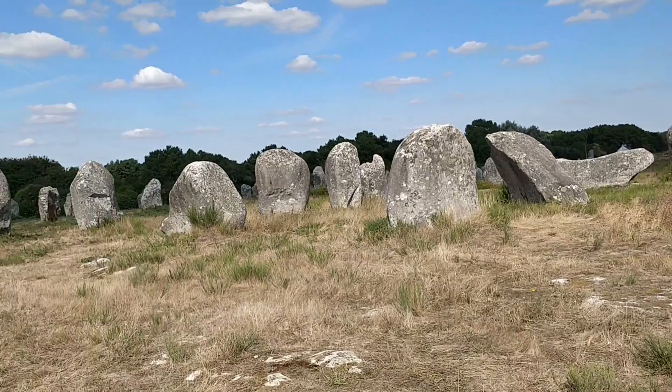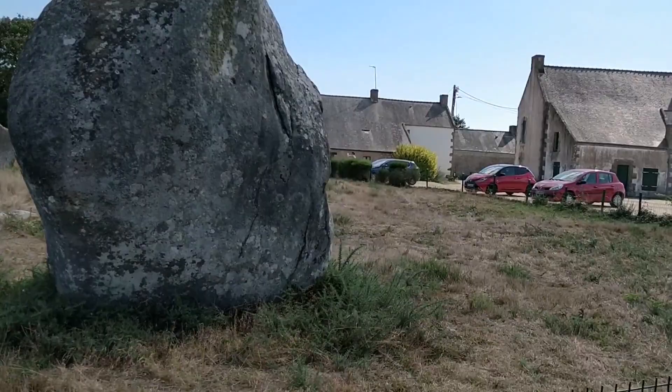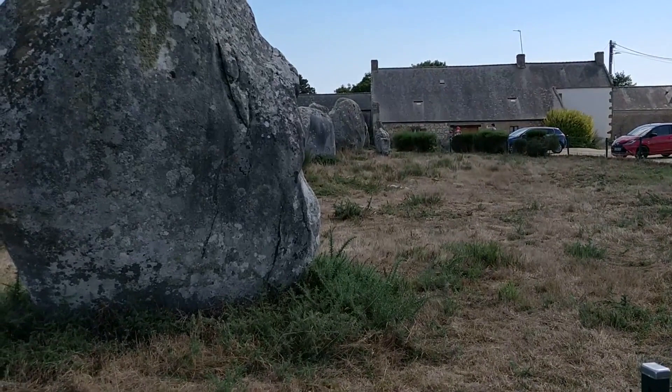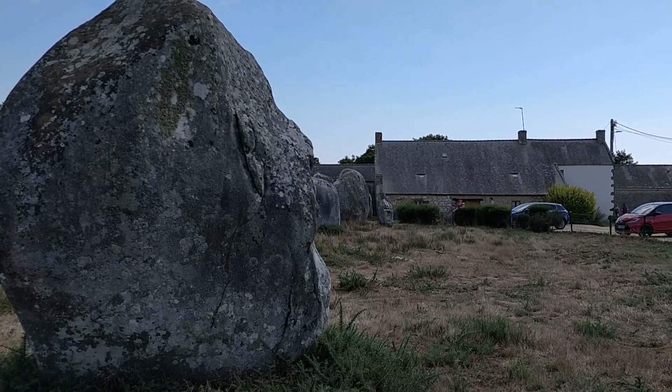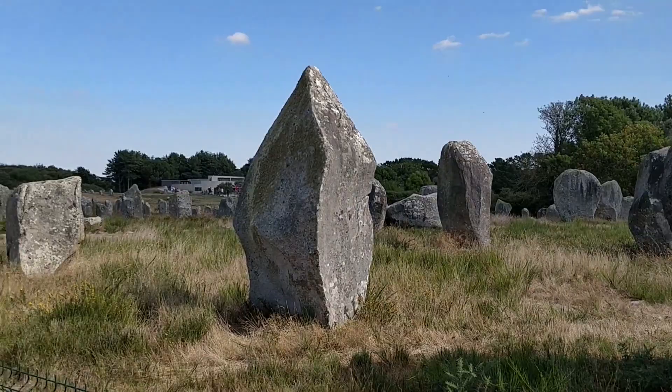Something Professor Thom noticed when he did the plans here was that the angle at the beginning of the line — if you look down this line you can see an alignment from the first stones — the first stones of each alignment are not perpendicular to the lines. There's an angle: they move in this way, and that angle with respect to north is the angle of a double square. Professor Thom actually noticed that.